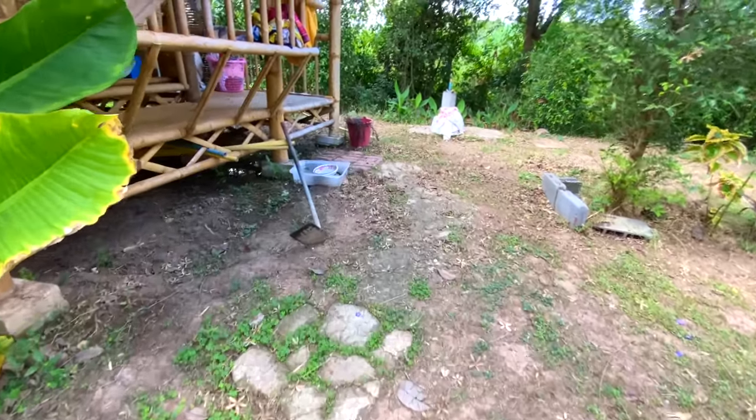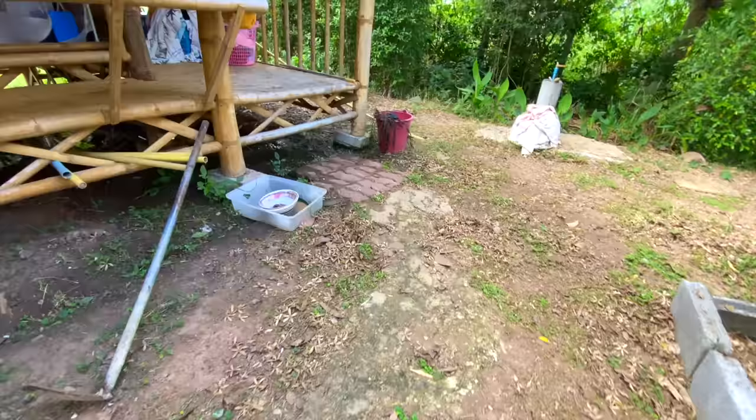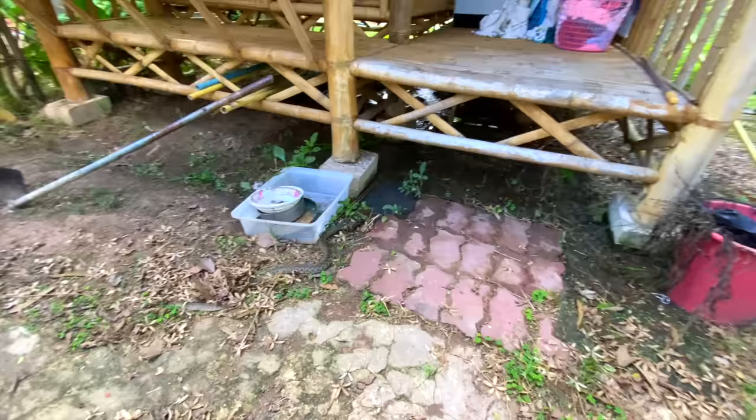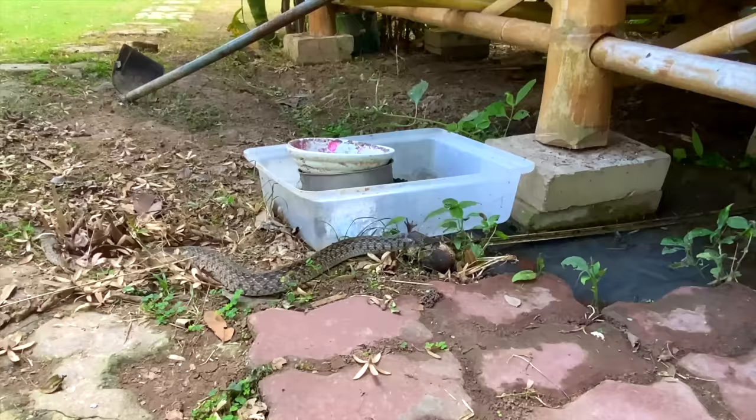Welcome to the vlog guys, and here it is. Can you spot it yet? Can you see it? Some of you would have spotted it by now. This is a giant rat snake that Damo nearly stood on trying to put the washing in the washing machine — and not only that, he's eating a toad.